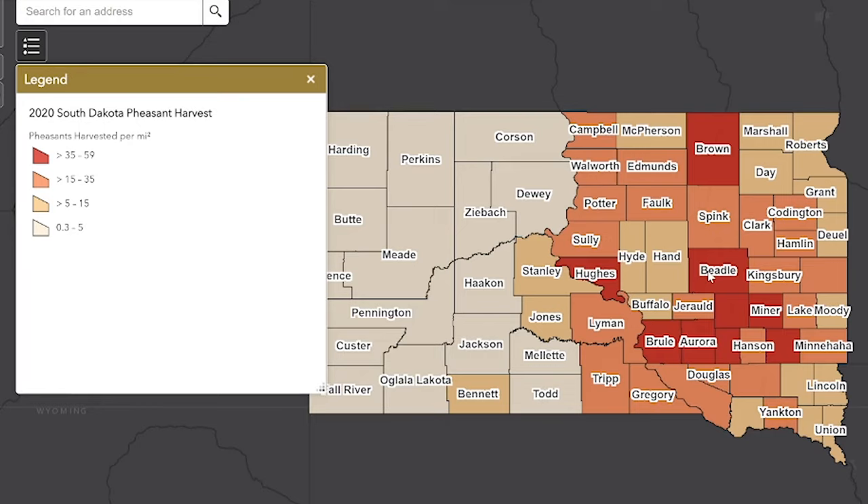When you look at this map, you can say, obviously I want to hit this high-harvest area — and that's fine. But caution: the more pheasants being harvested, the more hunters are going to be there and the greater competition for public land. You can also look at some of these other counties — this Marshall-Roberts-Day area has a lot of lakes, it's a little hillier, and there's a ton of public land. Maybe not the best for pheasant hunting, but there are pheasants there, and you're probably going to find less competition for public land.